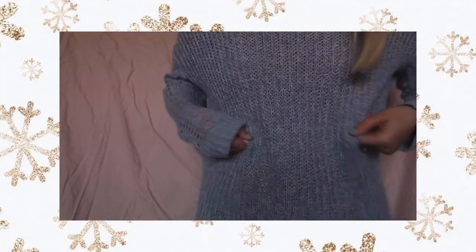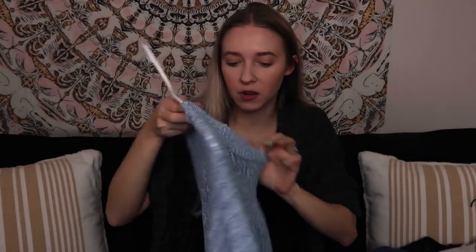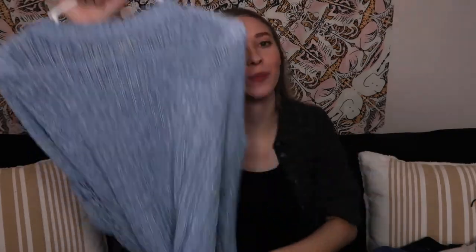This next sweater is on clearance so it might be hard to find, but it's a beautiful sky blue color. It's a little thinner than the other sweater — the sleeves have a lot of holes, so it won't keep you very warm, but it's a good transition piece from warmer to colder weather. It's also very oversized; I got it in an extra small.